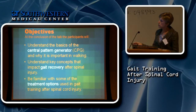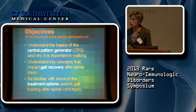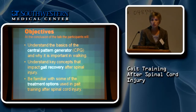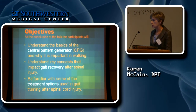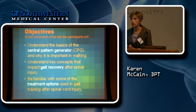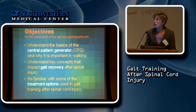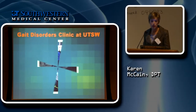We're going to spend most of our time talking about treatment options — if you came to our gait disorders clinic, what kinds of things might you do? I do a lot of traveling and speaking to therapists all over the country, and there are a lot of therapists who are not familiar with gait recovery in this population, or with neurologic patients in general. But I'm happy to report our team right across the street would not fall into that category.